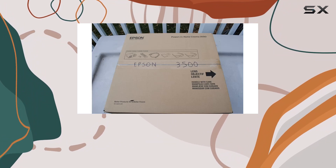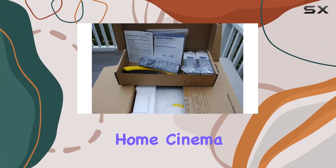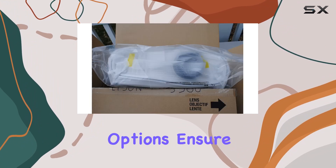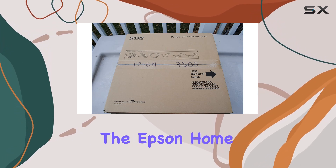Concerned about lamp life? Don't be. With up to 5,000 hours in eco mode and up to 3,500 hours in normal mode, you can enjoy countless movie nights without worrying about replacing the lamp. And while the Epson Home Cinema 3500 doesn't come with built-in speakers, its audio output options ensure you can easily connect to your preferred sound system for immersive audio.